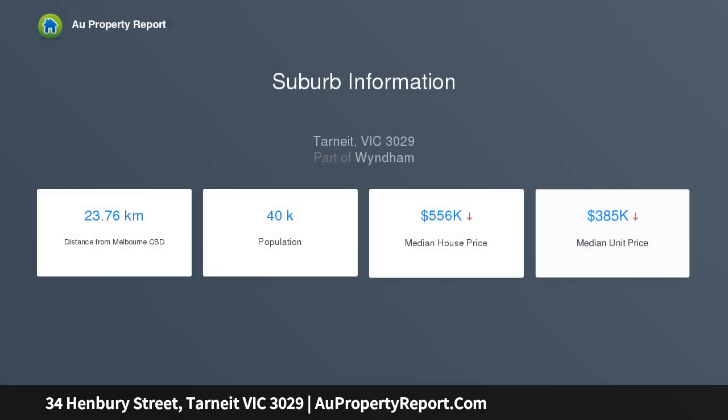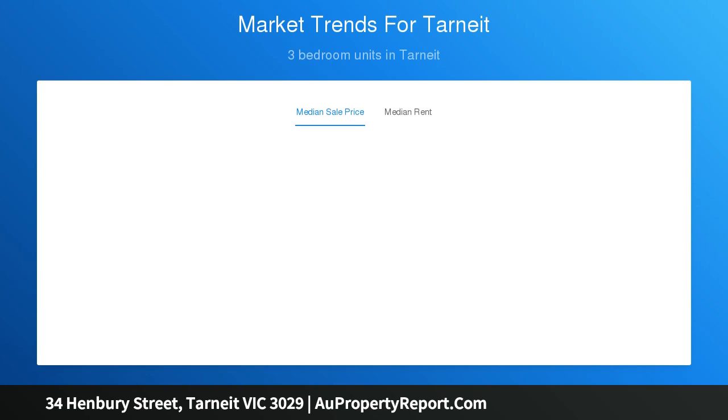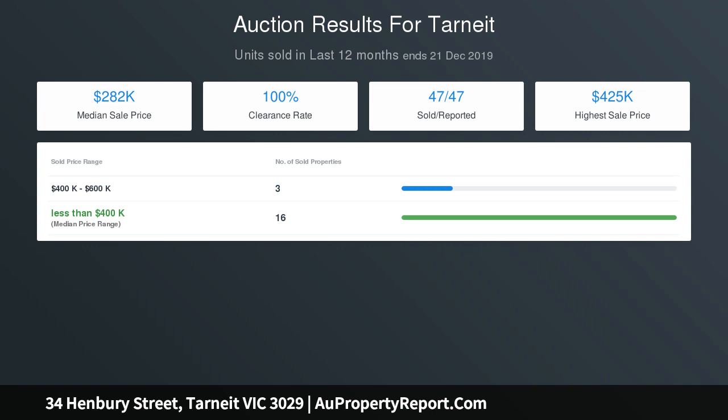Features include: two master bedrooms with en suite, formal lounge on entry, floorboards, downlights, open plan kitchen and meals area with stainless steel appliances, ducted heating, evaporative cooling, and a double lock-up garage with internal access.